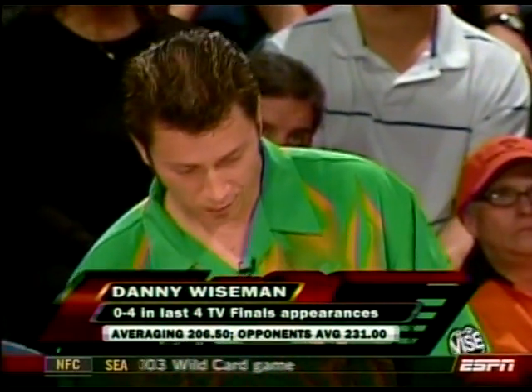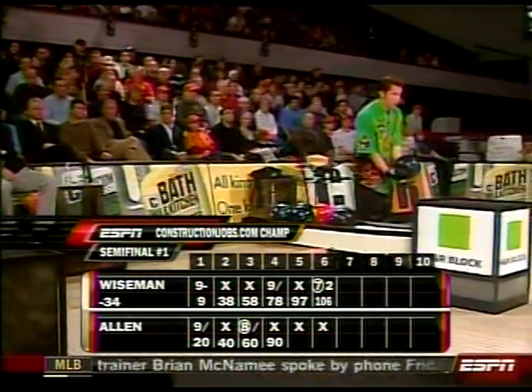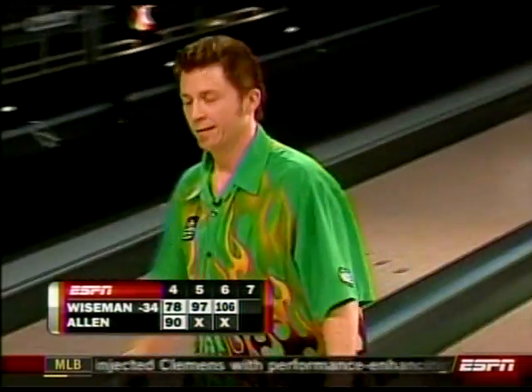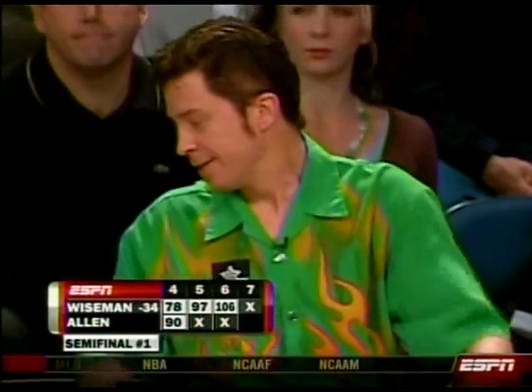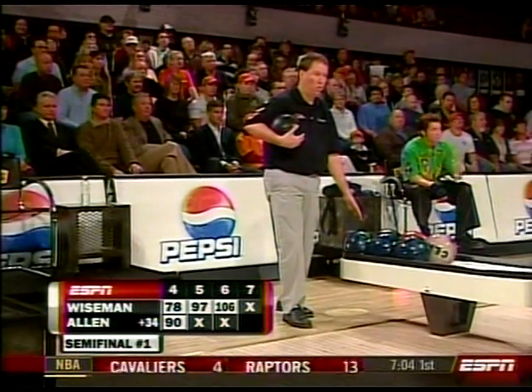Wiseman now has two open frames of the six he's bowled. We mentioned at the outset his issues under the lights. If he falls today, he'll go 0-5 through his last five televised appearances, setting a new career-worst mark. The Baltimore native got into bowling by throwing at the duck pins in Baltimore — his dad would take him and his sister around ages 3, 4, and 5. First league at age 7, first average as a 7-year-old: 119. Beautiful-looking game. The injuries have hampered him the last couple of years, but he still throws it well.